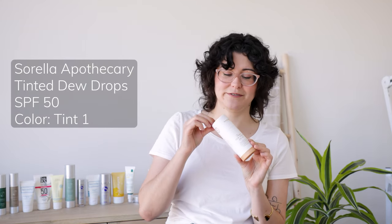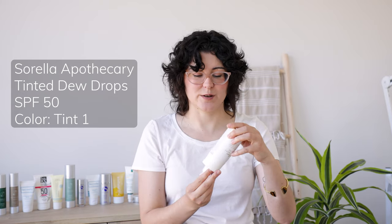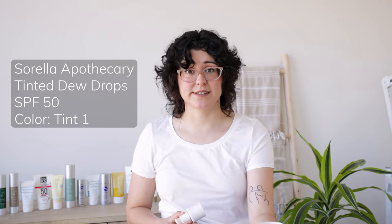Last but definitely not least is the brand new Sorel SPF — these are the Tinted Dew Drops. They are so special. They come in four different shades and work on all skin tones. This is mineral-only coverage at SPF 50 and it is dewy — glass skin in a bottle. This is going to make your skin super glowy. For me it's too glowy because I have super oily skin, but this is amazing for dry to normal skin types.